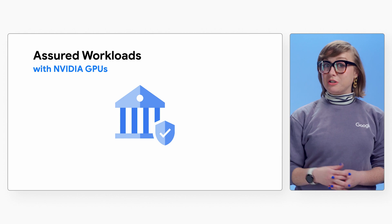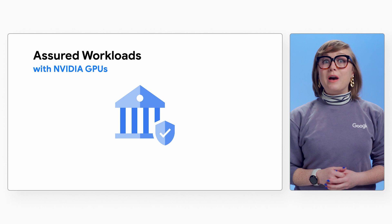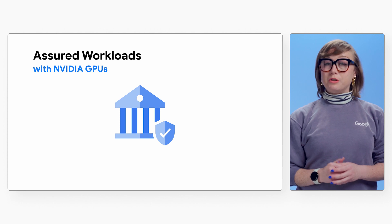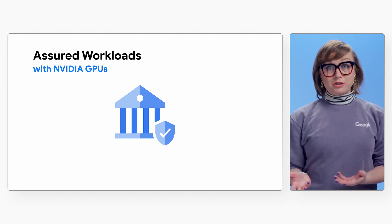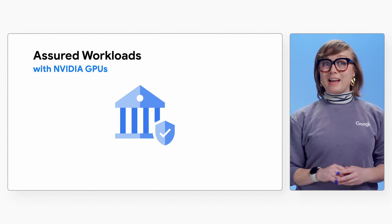Hi, I'm Chloe, a developer advocate for Google Cloud. In this video, we'll show you how you can accelerate your AI processing with NVIDIA GPUs on Google Cloud, even when you're subject to strict regulatory requirements. We'll start with a quick review of the common challenges faced by regulated customers when moving workloads to the cloud, and show you how Google Cloud's Assured Workloads makes this process simple. Then we'll show you how to use NVIDIA's technology for AI acceleration in combination with Assured Workloads, and walk you through a demo of a deployed solution. Ready to learn how NVIDIA and Google Cloud can help you address your regulated AI needs? Let's get started.